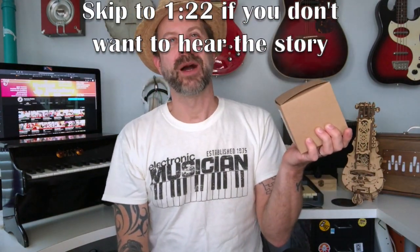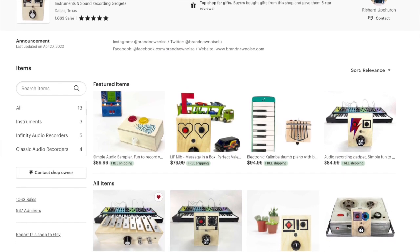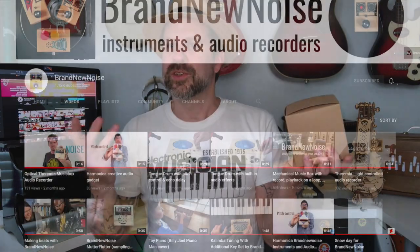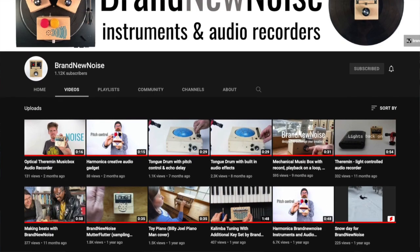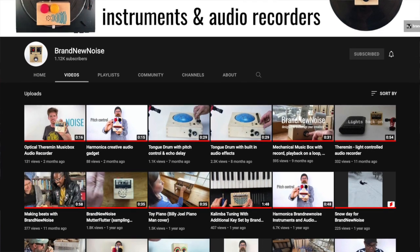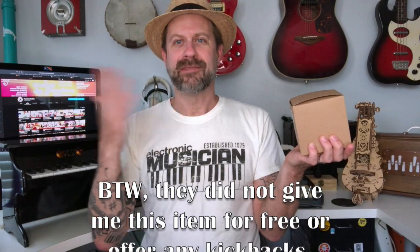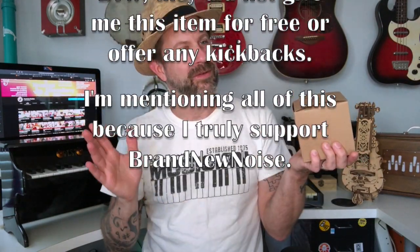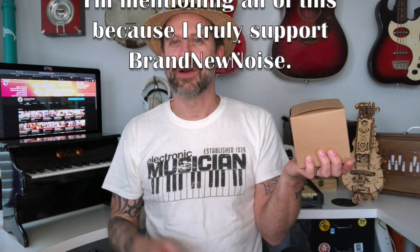Maybe a month or two ago, on my Etsy feed, this company called Brand New Noise comes up. They had some cool stuff and I looked at it, like, wow, this is some cool looking stuff. They had a few different types of instruments, and then I went to their YouTube page and started checking out their videos — seemed like super cool people. I kind of put it on my wish list and didn't really think about it.